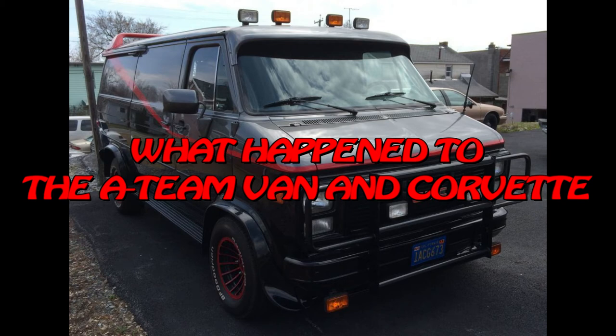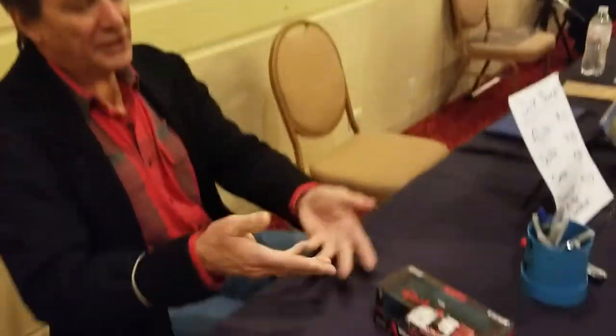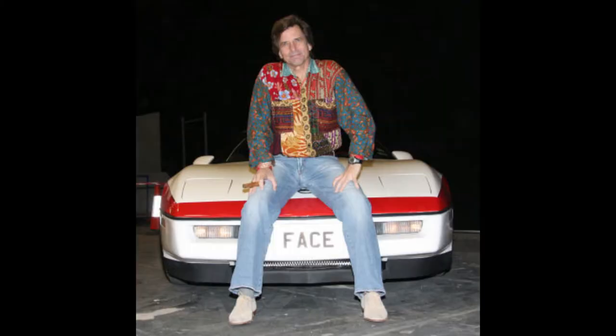Hello and welcome to another one of my videos. Today I'm going to cover what happened to the original A-Team van and the A-Team Corvette.